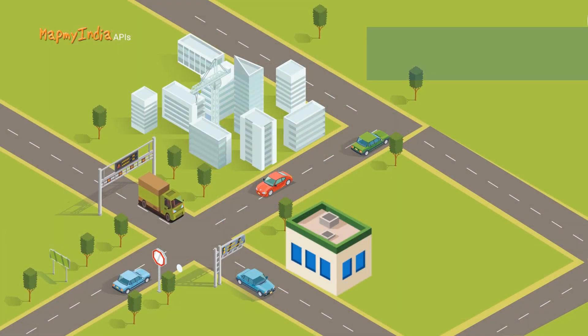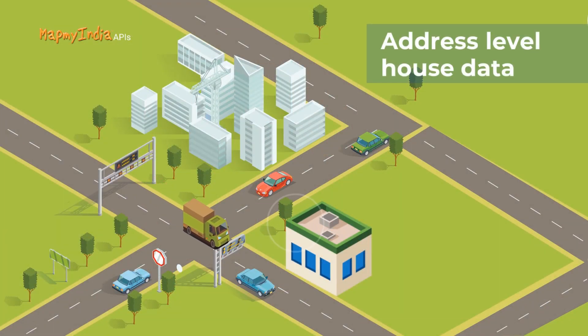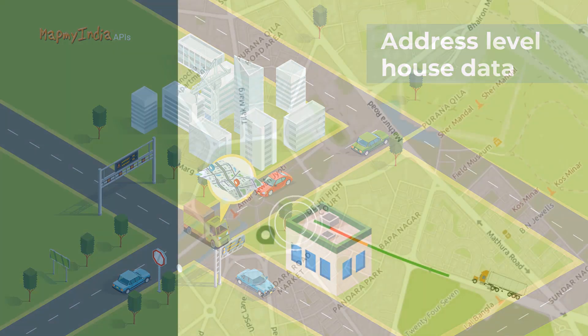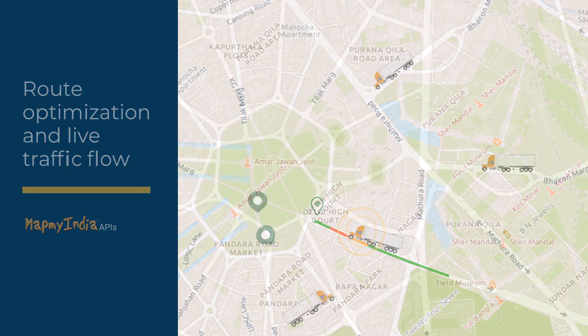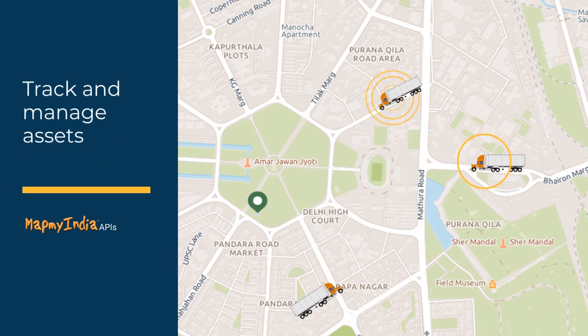MapMyIndia map APIs and SDKs enable you to get last-mile delivery planning with address-level house data, use route optimization and live traffic flow for logistic operations, and track and manage assets and people in real time.